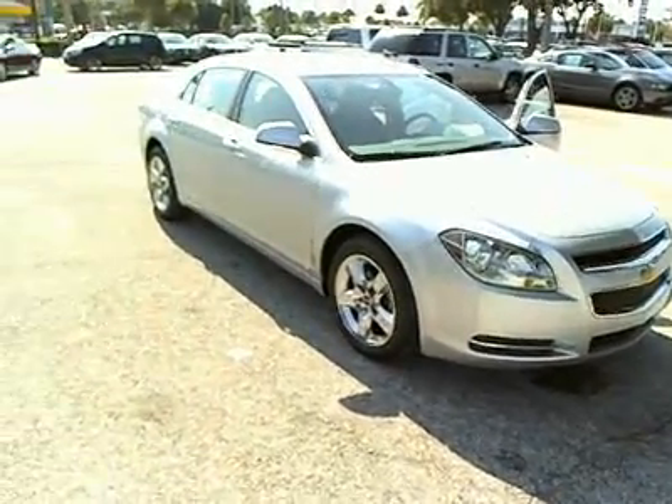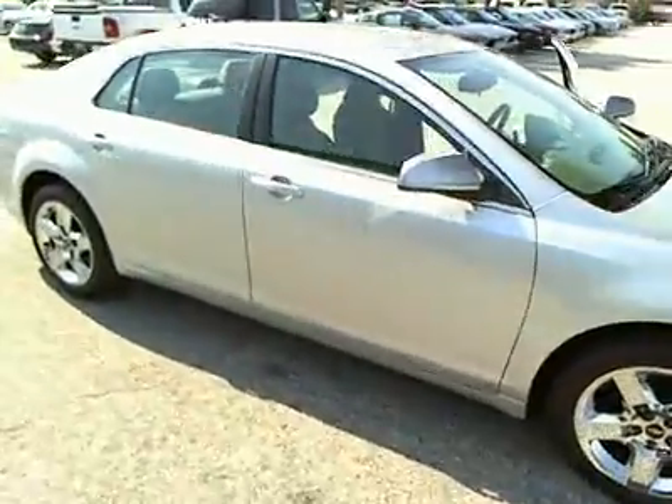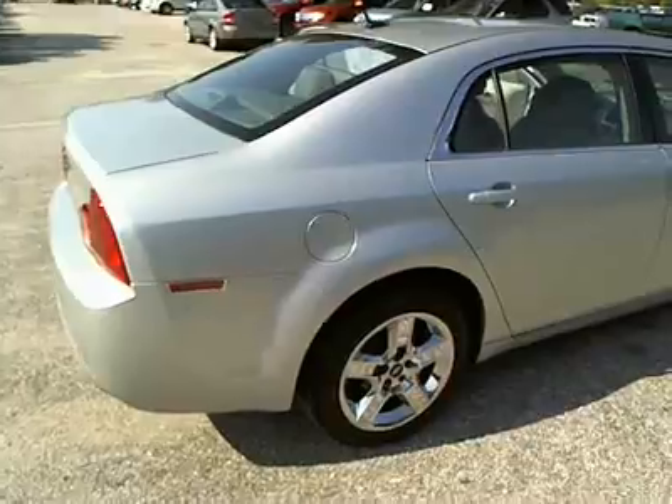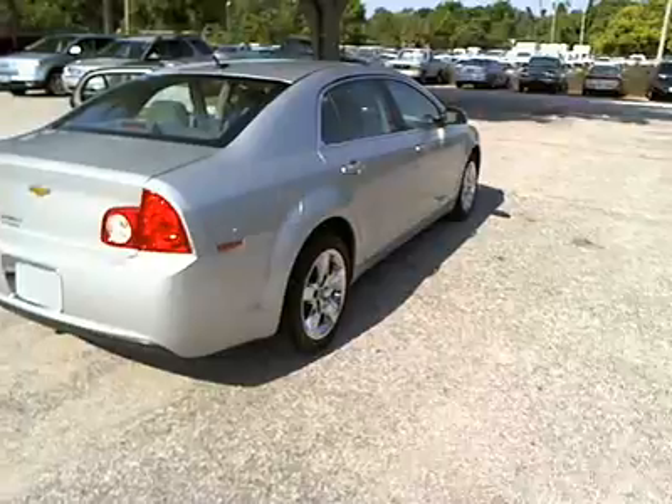The 2010 Chevy Malibu — a combination of performance and fuel economy. The Malibu is a great commuting car and is priced below $20,000. This vehicle has less than 15,000 miles.